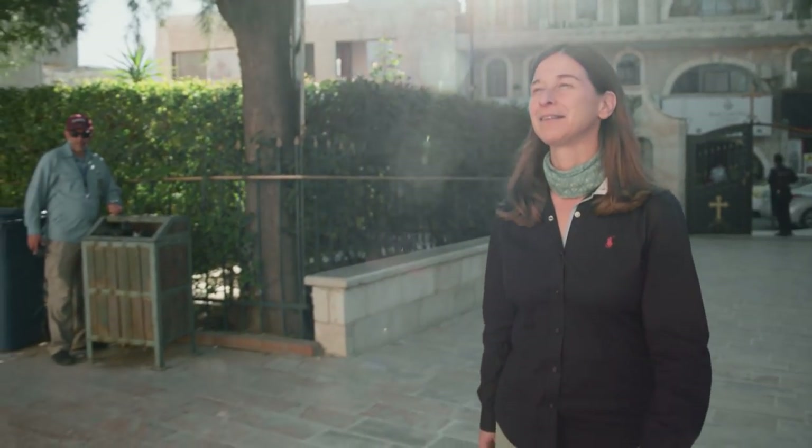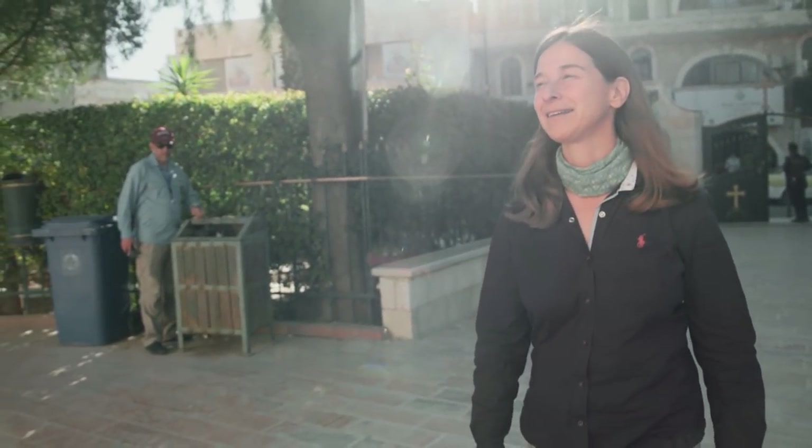Our good friend Mayrav Mack gives us a tour of St. George's Church and that legendary mosaic map. Take a look.